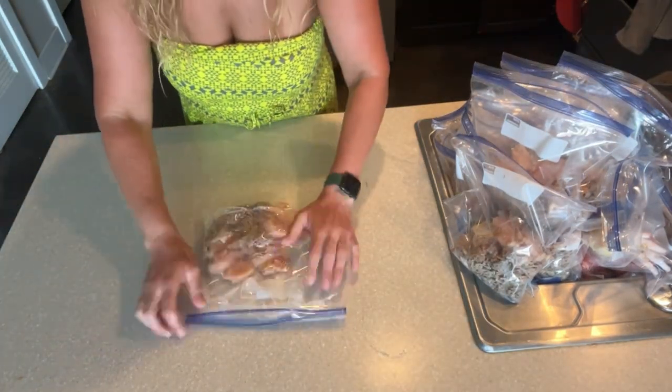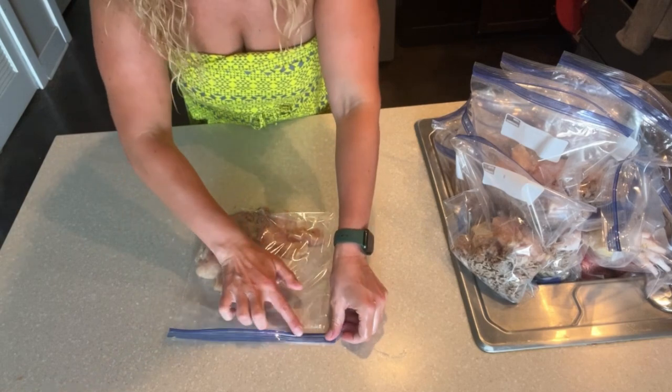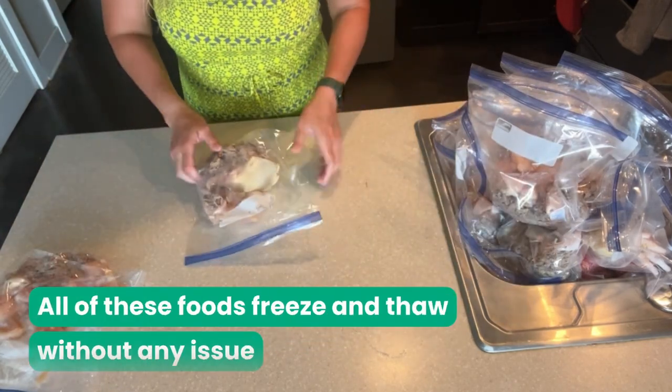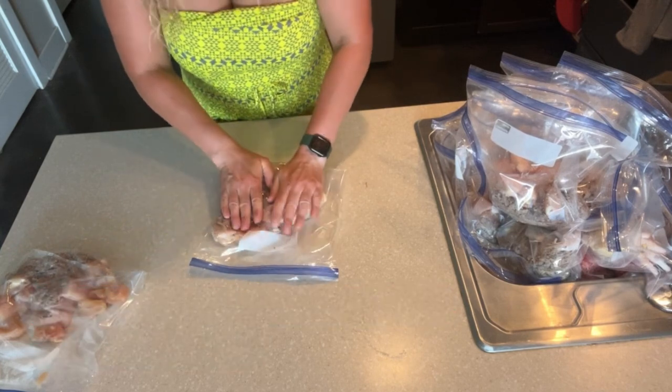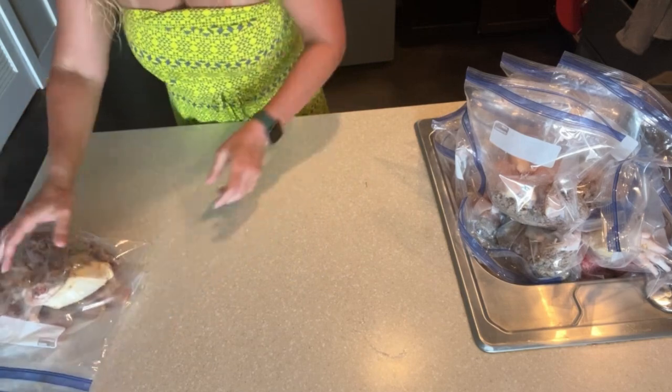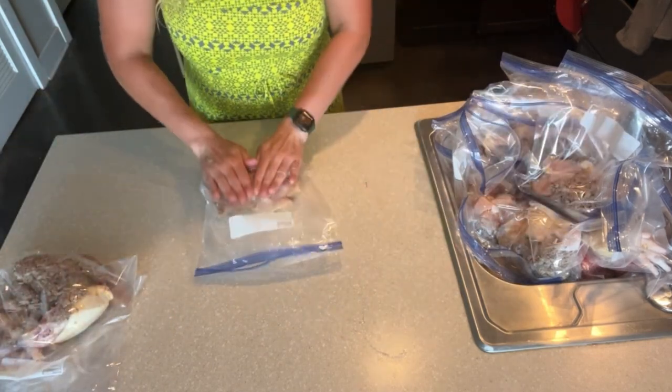Once my bags are all filled, I just smush everything down for easy storage and zip them sealed. All of these foods freeze and thaw without any issue, although sometimes I do include eggs — either boiled or raw — and they look really weird when they freeze and thaw, but Lucy still eats them just fine.